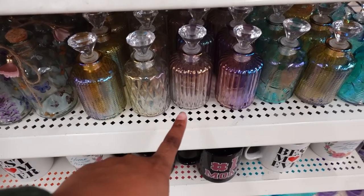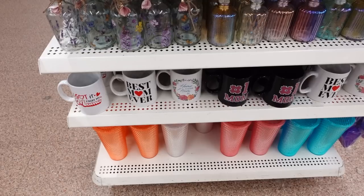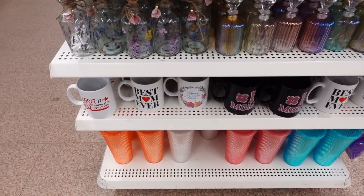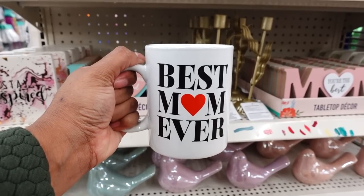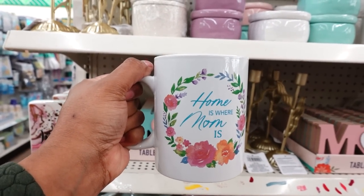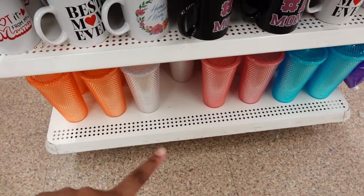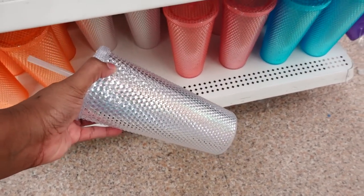They also brought this back from last year. Down below they have new cups — this one says 'I Got It From My Mama,' this one says 'Best Mom Ever,' this one says 'Home Is Where Mom Is' and it's on both sides. This one says 'Number One Mom.' Down here they brought the knockoff Starbucks tumblers back.